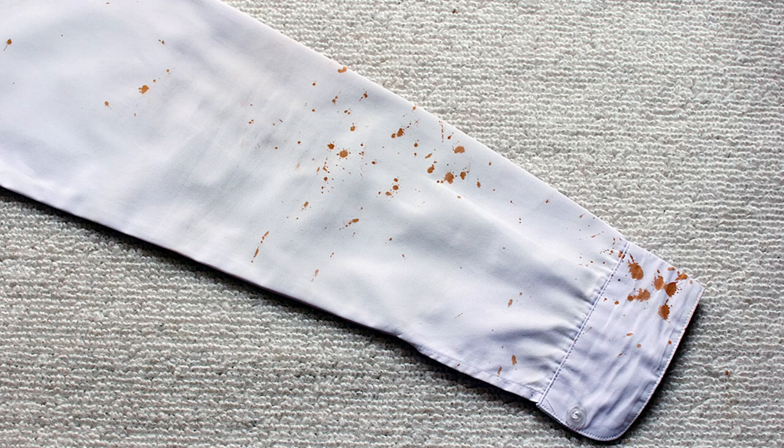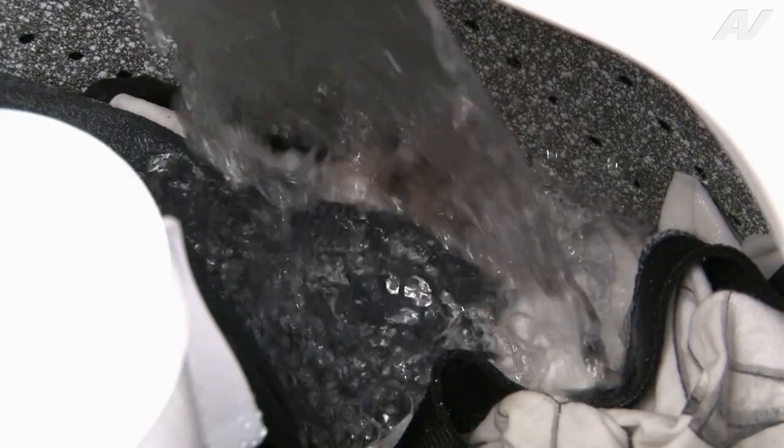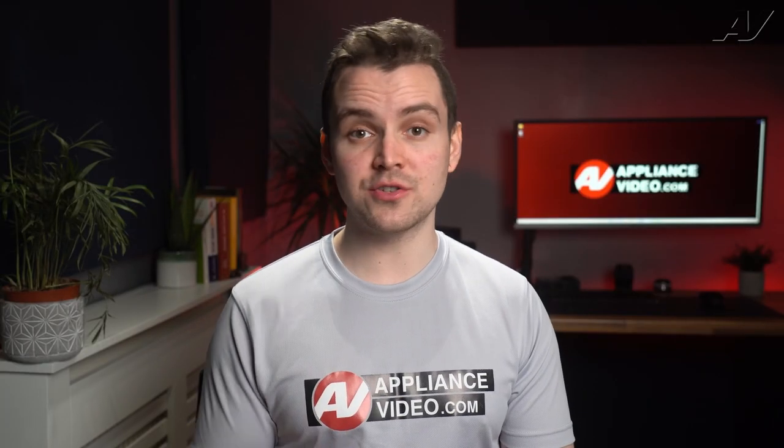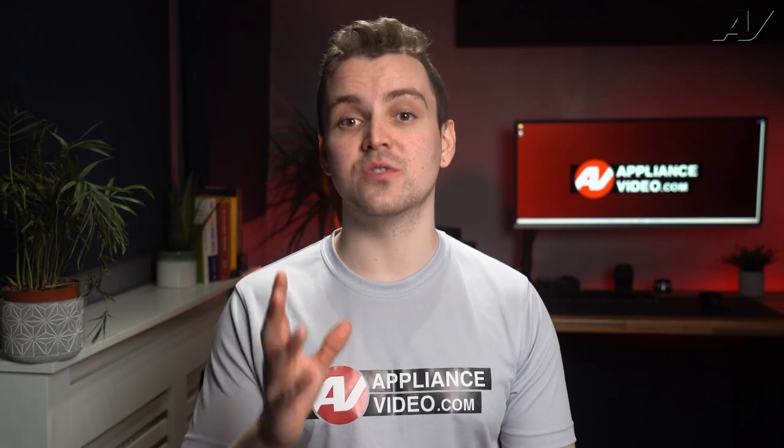No one likes to have stains on their clothes, especially after they are done washing them. The most common cause of getting brownish or reddish discoloration or stains on your clothes is caused by your water coming into the washer. If your water has too much iron or manganese, it can cause these issues.